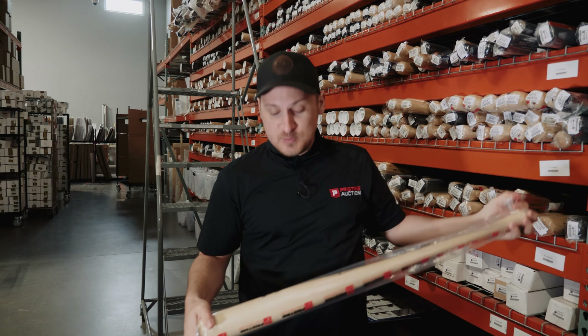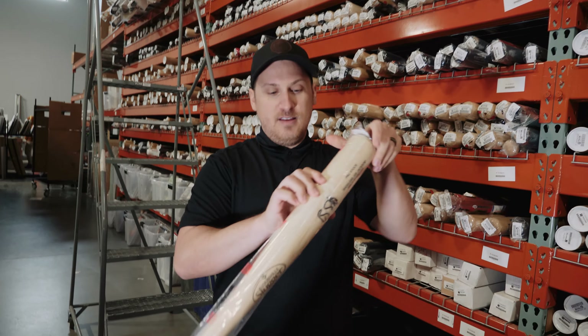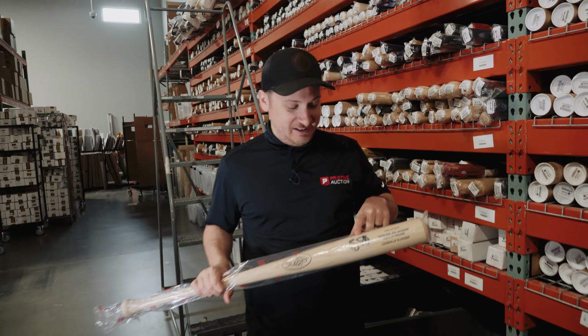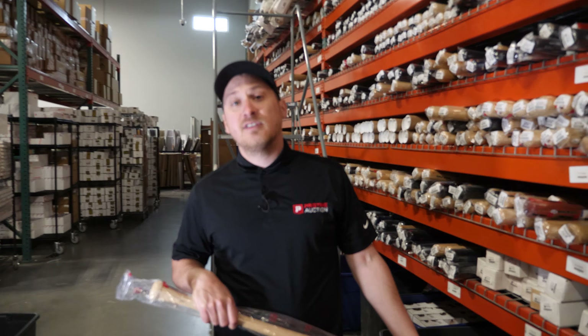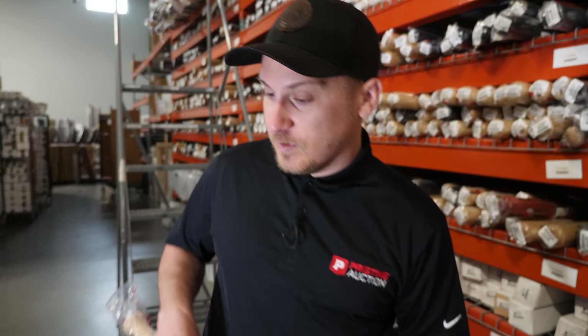All right, we got another bat. This one is unique - you're probably not going to recognize his signature. We got a Louisville Slugger signed by Ray Liotta from Field of Dreams. This is a really cool piece to have. I honestly haven't seen his autograph on a bat. He's a pretty big name actor - he was in Godzilla, Titanic. He was actually Spider-Man and then he's really famous for his Shantex commercials.